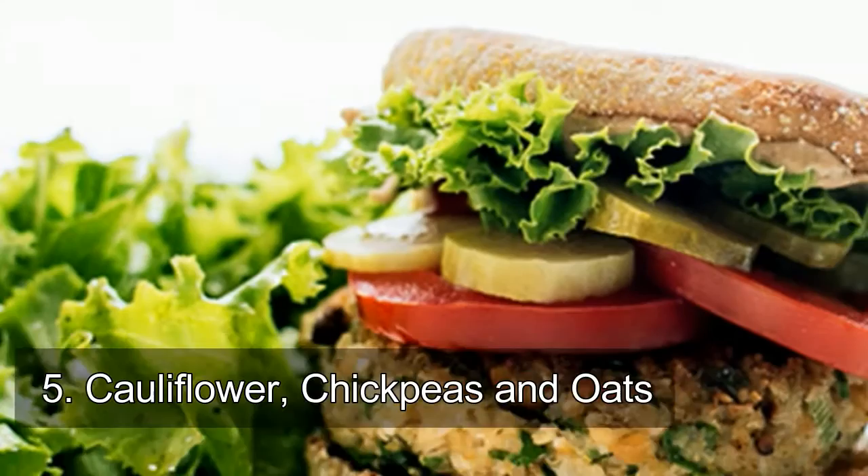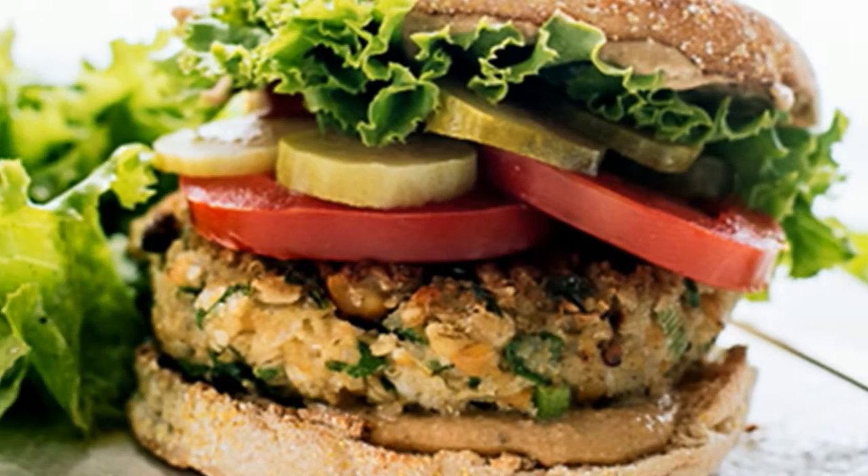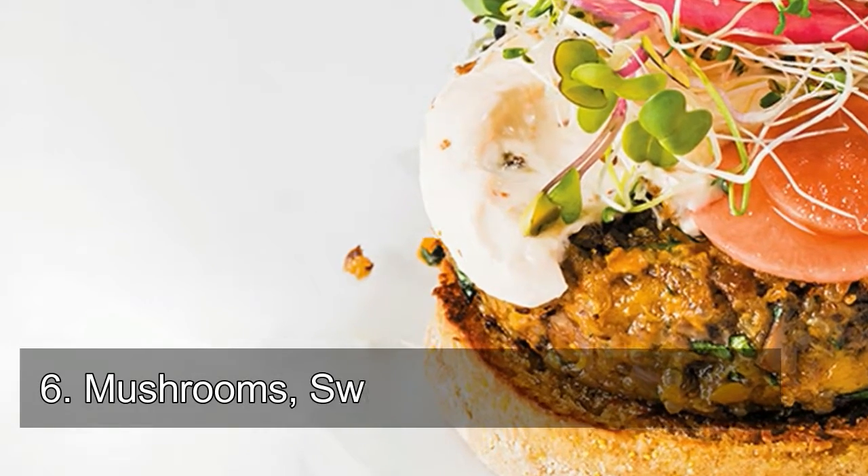Number five: cauliflower, chickpeas, and oats. The now trendy cauliflower is another cruciferous vegetable that's perfect for veggie burgers because it crumbles easily into a fine texture.